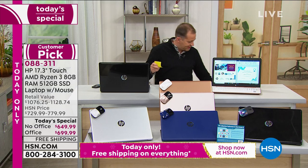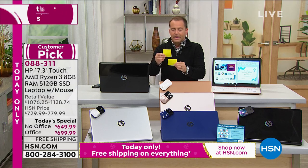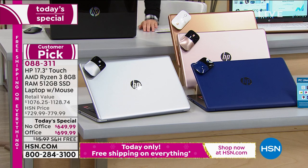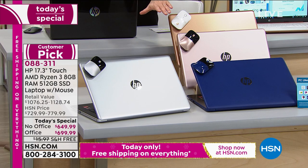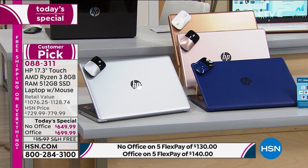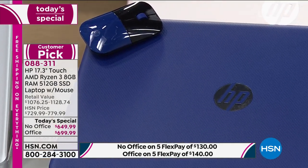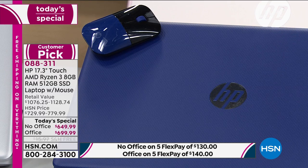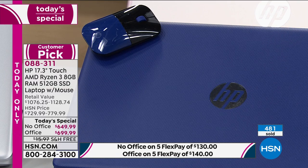Now the inventory situation — because this is an encore, we already sold out back in April. For silver, I have 250 for the entire day without Microsoft Office and 190 with Microsoft Office. The blue is being retired — this is the last time we'll see it. With Microsoft Office I have 130 of the blue; without Microsoft Office I have 215. The black has an oil-slick design and I have about 600 in each option.